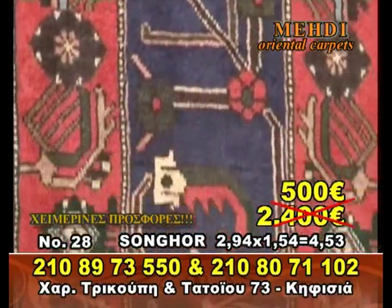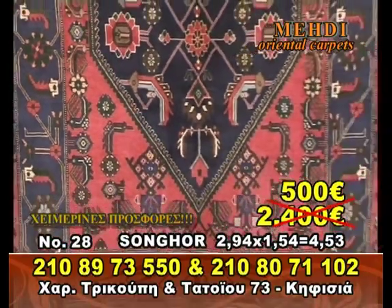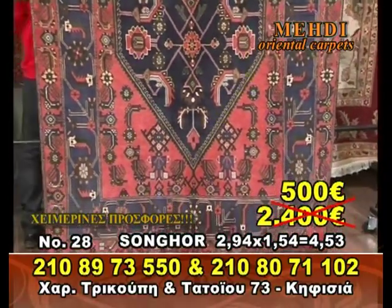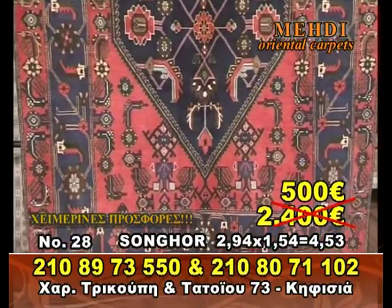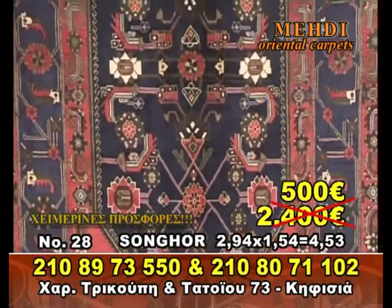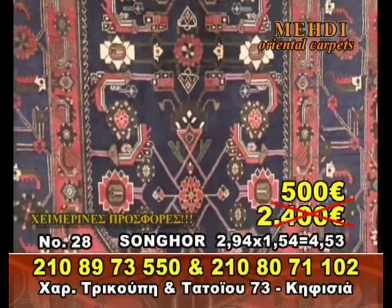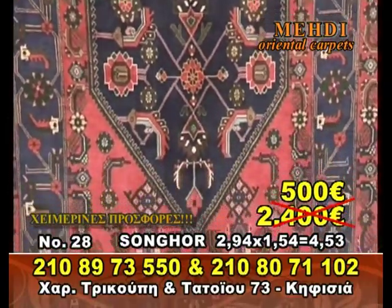500 euros for a Persian in Malab. A Persian in Malab is very special. It's 3 x 1.54, about 3 meters. That's what I have here — 3 x 1.54 for 500 euros.